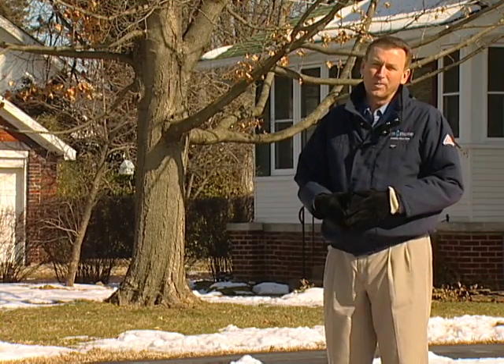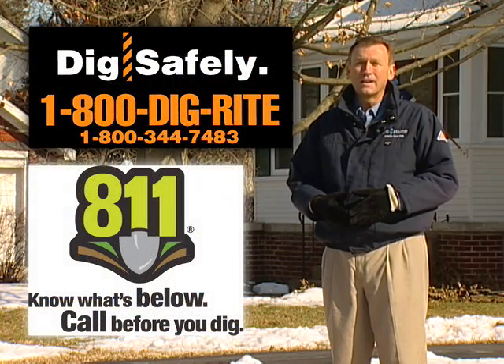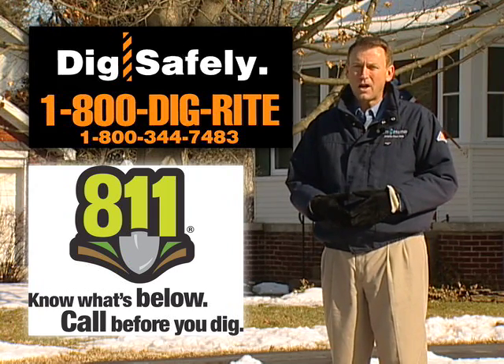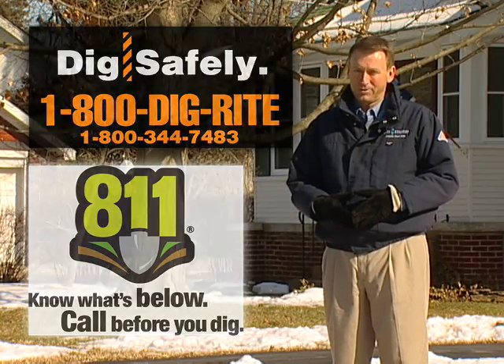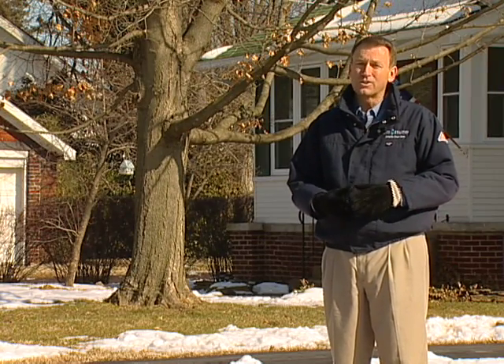There's a lot to consider before you plant a tree, and one of the main things to remember is to have the underground utilities located. Remember that trees not only grow tall, but the root systems will grow out too. Missouri state law requires that before you dig — even if it's a tree or shrub — you need to call 1-800-DIG-RIGHT or 811 and have a locator service identify what's underground. Make this call at least two days prior to when you want to dig. This can help avoid costly repair bills and very serious, potentially dangerous situations.